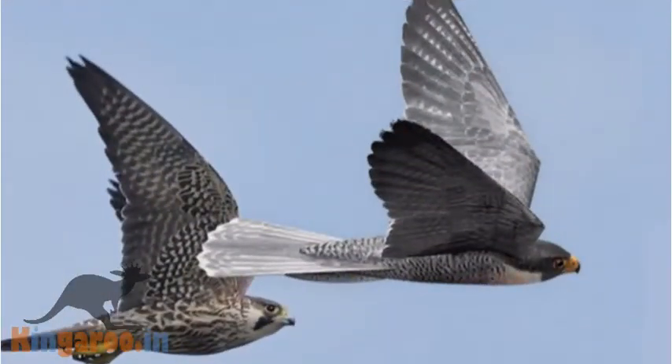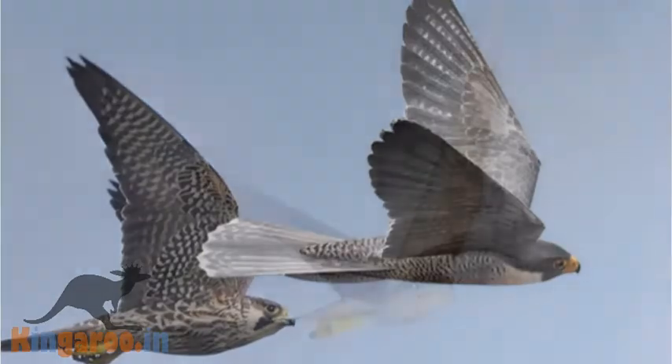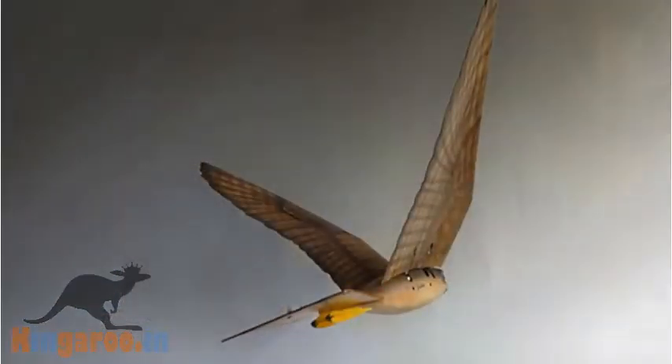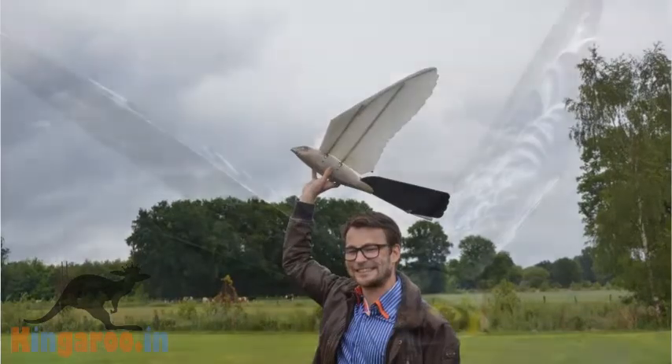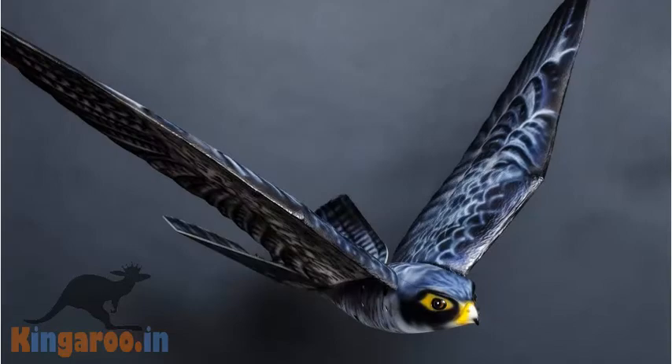Birds can be an ordeal for airports, and airports need to keep the area clear of them. Clear Flight Solutions' RoBird is a drone that flaps its wings and scares the living daylights out of other birds to keep aviation safe. RoBird is designed to mimic a raptor — it flies by flapping its wings and steers using two tail fins, and can even glide through the air for periods of time, just like a stalking bird of prey would do.